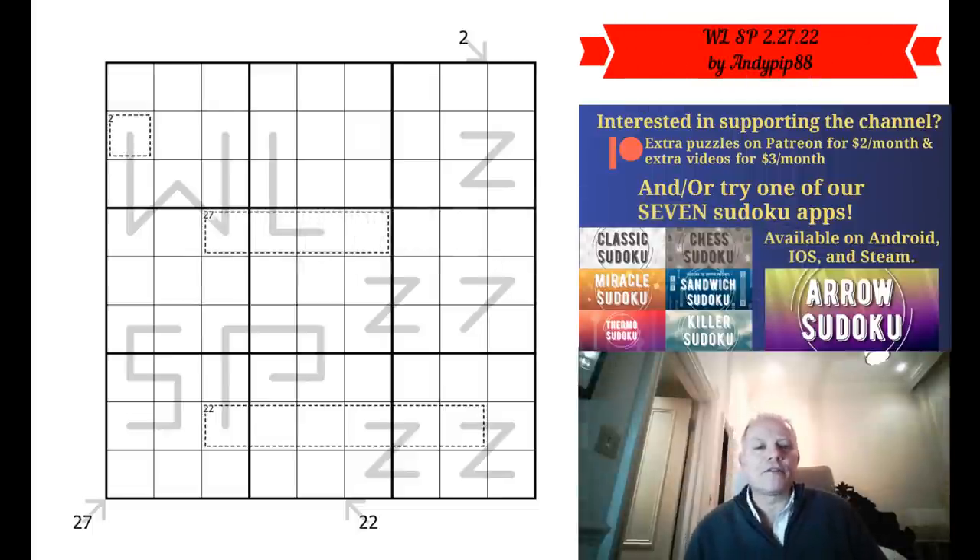Hello, welcome back to Cracking the Cryptic. Thank you for your kind wishes — my health continues to improve, and that's nice because today we are going to be celebrating a wedding that is coming off in a couple of months.